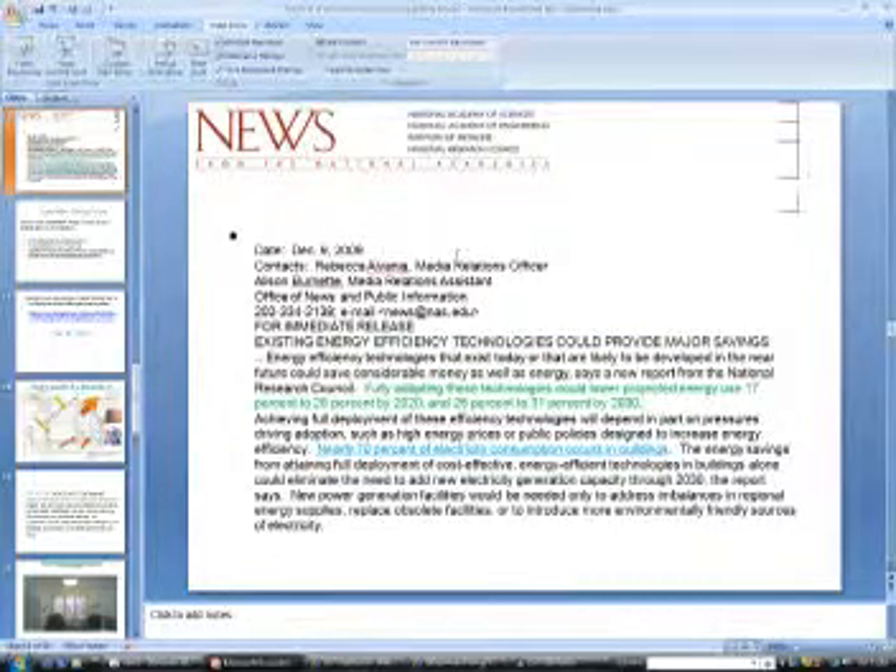Highlighted in green: fully adopting these technologies, such as Inflector window insulators, could lower projected energy use 17% to 20% by 2020, or 25% to 31% by 2030. Achieving full deployment will depend in part on high energy prices or public policies designed to increase energy efficiency. Nearly 70% of electricity consumption occurs in buildings, and the energy savings from full deployment of cost-effective technologies in buildings alone could eliminate the need to add new electricity generation capacity through 2030.